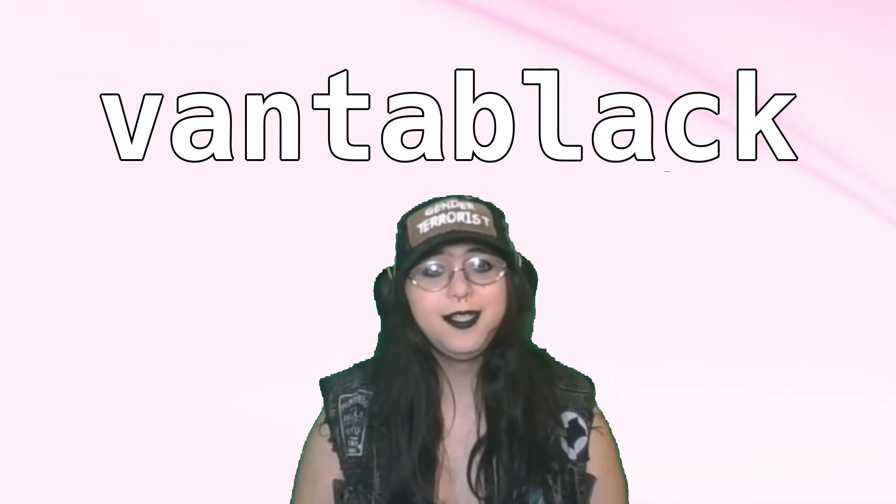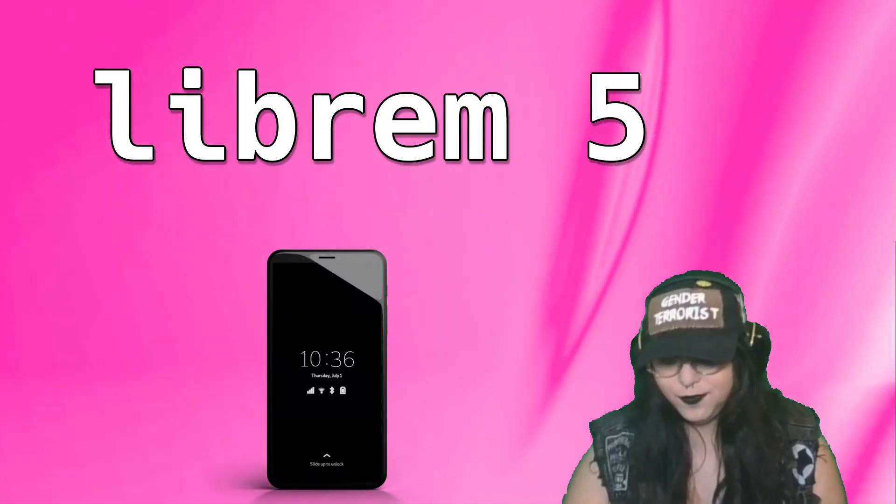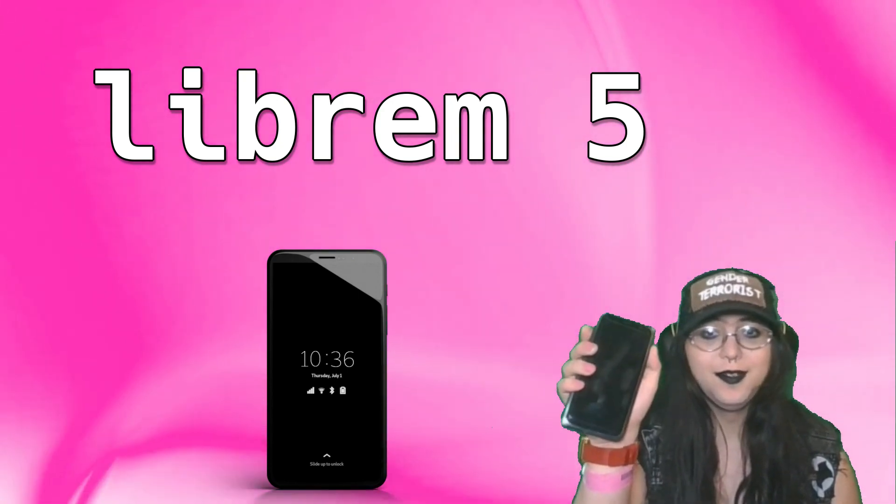Hey there everyone, it's me, Vantablack, and today I'm here to review the Librem 5 — this sucker right here. This is a Linux phone. I was given one of these for free by someone on the Fediverse who just didn't want it, and I tried to daily drive it for the better half of a week before I realized there was just no way it would work out.